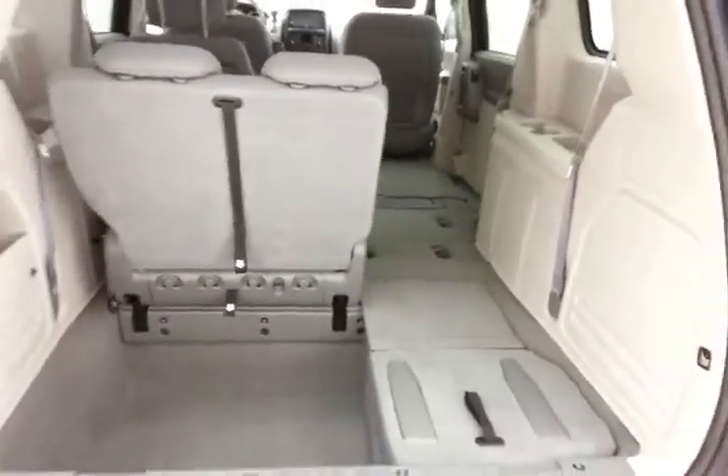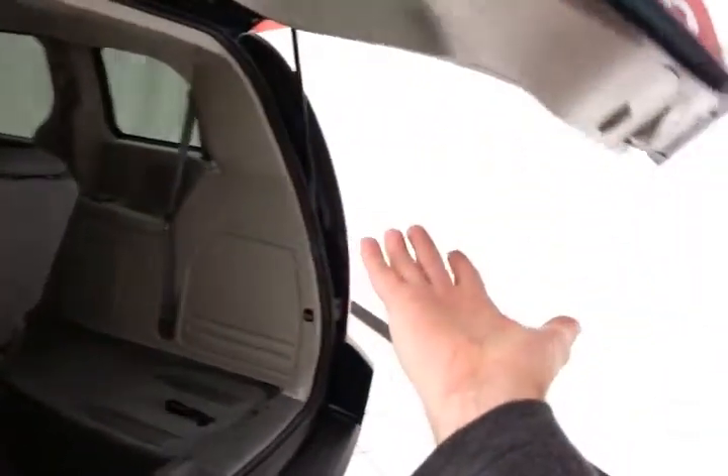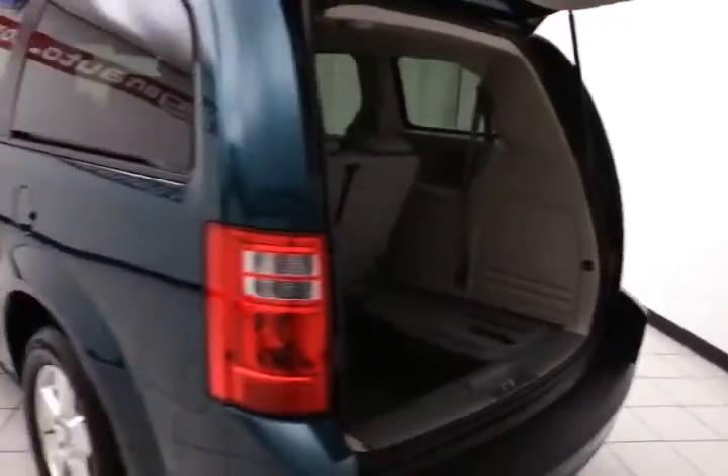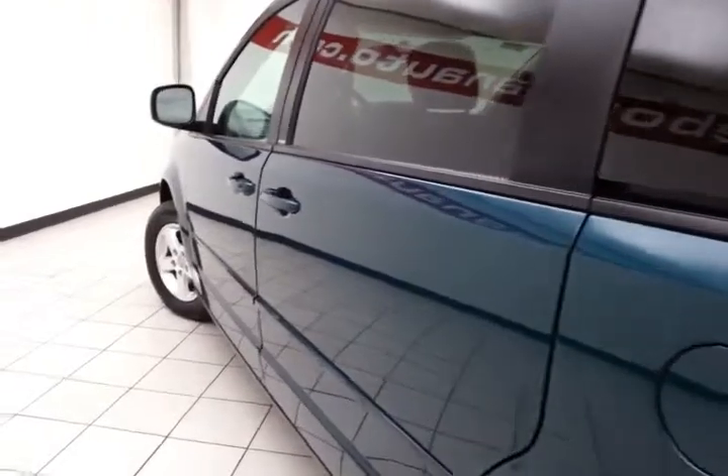You can, of course, fold them in any combination, giving you a lot of flexibility for cargo and passengers. Power liftgate and sliding doors have pinch protection — they automatically reverse if anything gets in the way, to make sure nothing gets damaged and no one gets hurt.